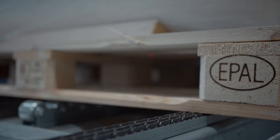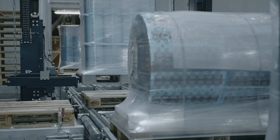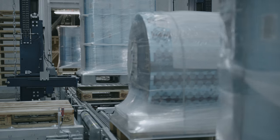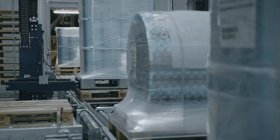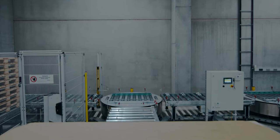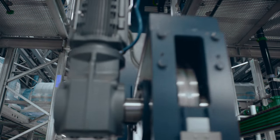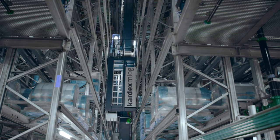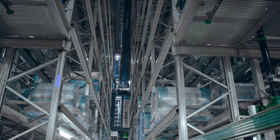The high bay rack is designed to hold 52,000 Euro and industrial pallets. A Euro pallet is automatically placed underneath other types of pallets before moving them to the high bay rack, where a rack operator automatically puts them into position. This ensures a high level of flexibility and compatibility.